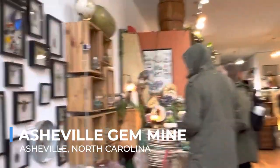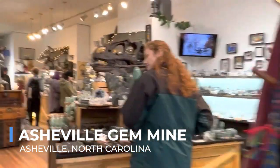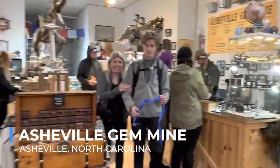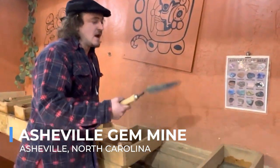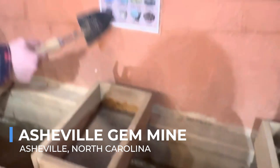The Asheville Gem Mine offers a unique adventure that combines the thrill of discovery with a hands-on educational experience. Here, visitors of all ages can roll up their sleeves and sift through mining ore in search of precious stones. This engaging activity not only provides a fun challenge, but also a tangible connection to North Carolina's geological heritage.